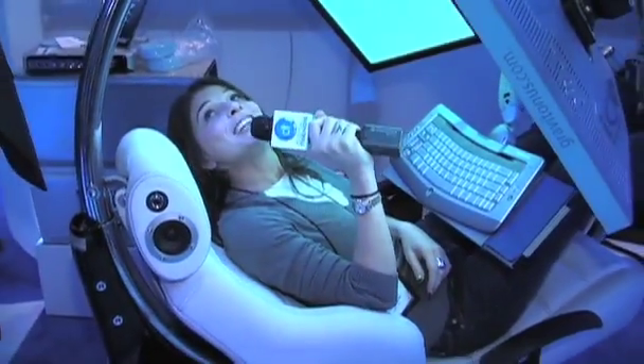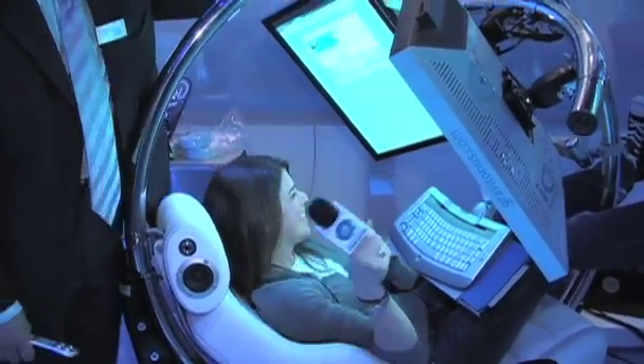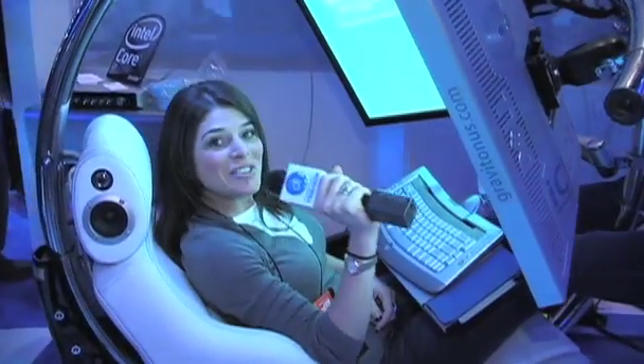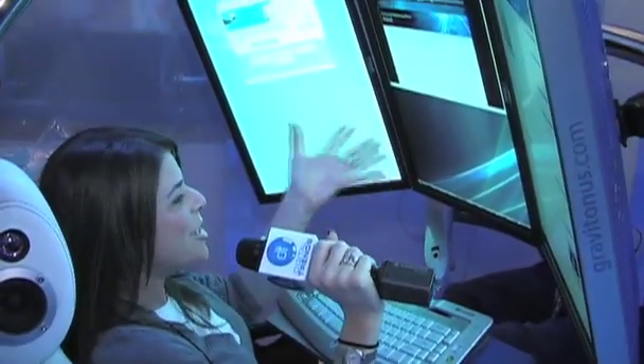Thank you very much, Dr. Alex. Not a problem. Let me take it back. Well, that's it — you've seen it, powered by Intel. This is Robin with Digital Trends, and this is available now.